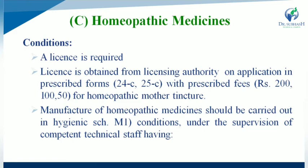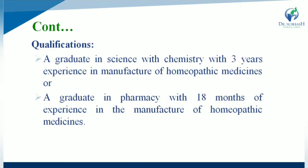Manufacturing of homeopathic medicines should be carried out in hygienic Schedule M1 conditions, under the supervision of competent technical staff with the required qualifications.